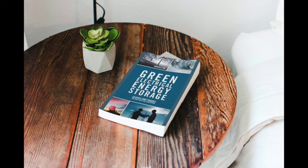In conclusion, Green Electrical Energy Storage is an essential guide for anyone interested in renewable energy, electrical energy storage, and sustainable development. The book provides a comprehensive overview of energy storage technologies, applications, and challenges, making it an ideal reference for students, researchers, and professionals in the field.